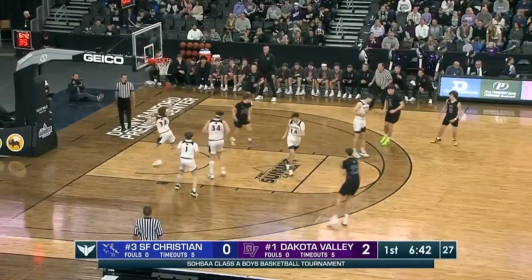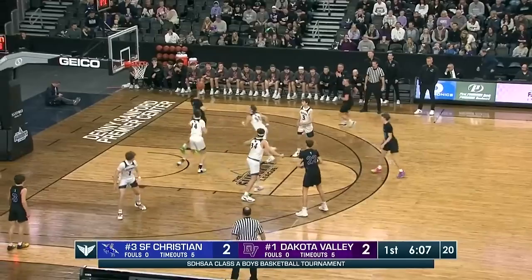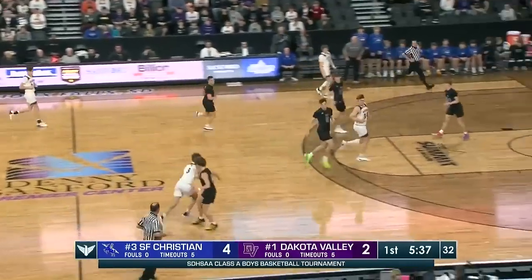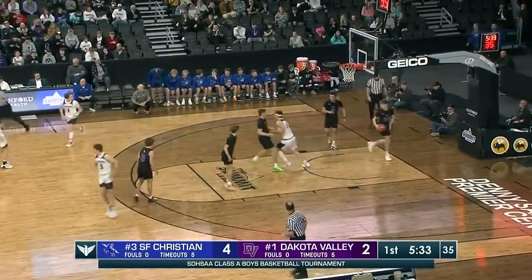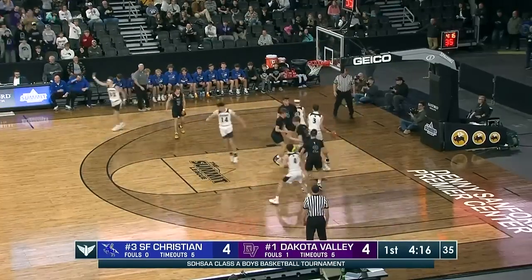They don't have the size to match what Sioux Falls Christian has done in the interior; they'll have to find a way to battle back in the second half. A rebound on the missed three-pointer, shot up by Hennis — no good. Ball loose, collected by Faldemont. Here's Rosenquist — yes on the three!